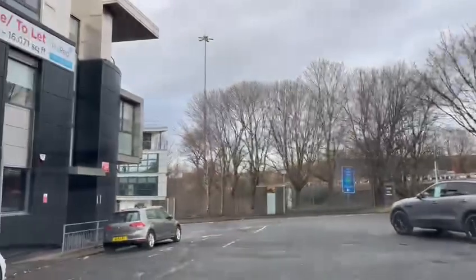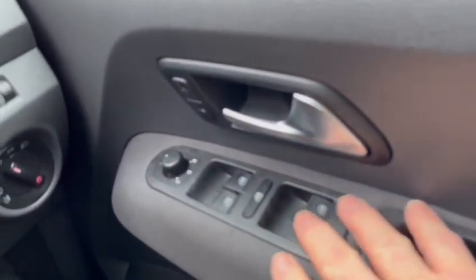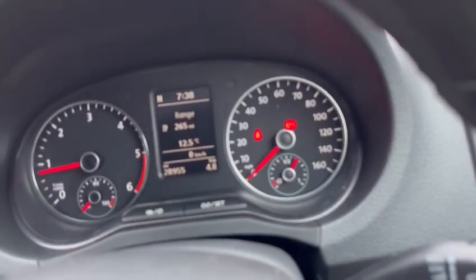No cracks or chips on the windscreen, so nice and clear there. Headlining is immaculate — difficult to see in this video but I'll give you an idea. Seating is in generally good order all round. Storage box with cupholder, glove box on the other side, window and mirror controls on this side, and headlight controls on the other side.